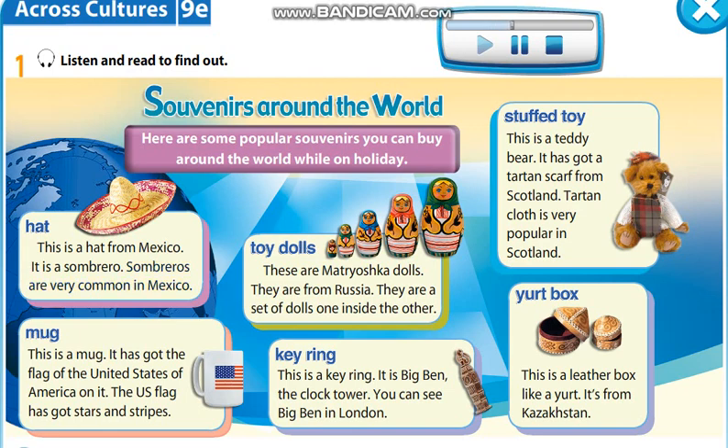Toy dolls. These are Matryoshka dolls. They are from Russia. They are a set of dolls, one inside the other.